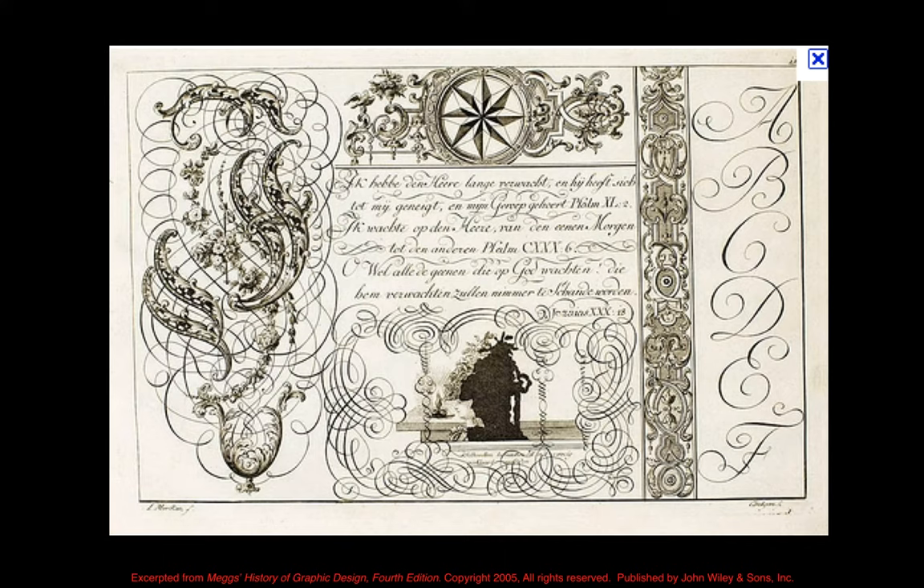Going back briefly to the Rococo style — it used a lot of free lines, those S curves and C curves. The printing method used was copper plate engraving, not woodblock printing. You ink the plate, wipe away the excess, and pressing it yields very intricate free forms that lend themselves perfectly to the Rococo style. Contemporary designers like Jessica Hische and Brian Steeley work in this style — tons of swashes and swooshes, fully embracing the Rococo aesthetic.